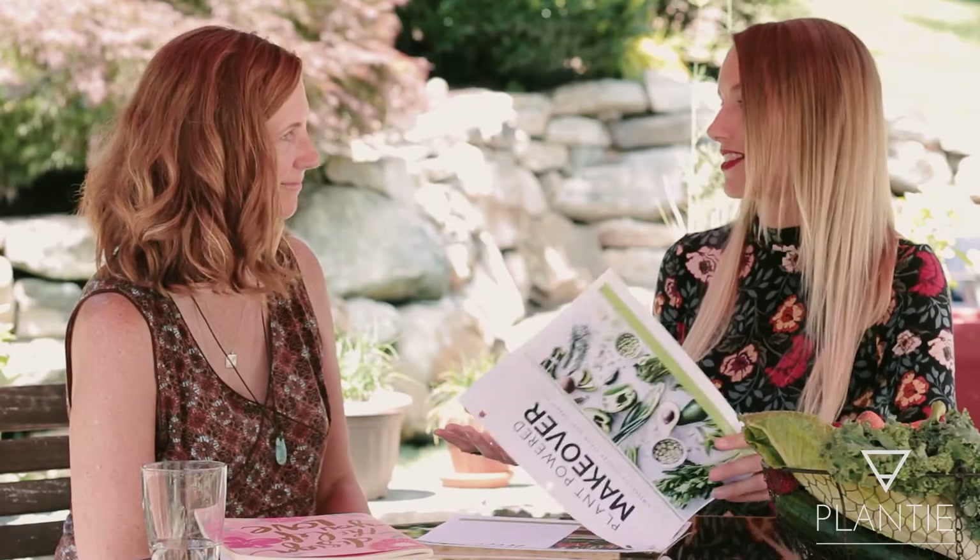I come to your home and we talk about your health goals — what does your health look like right now and where do you envision it to be 30, 60, 90 days from now.